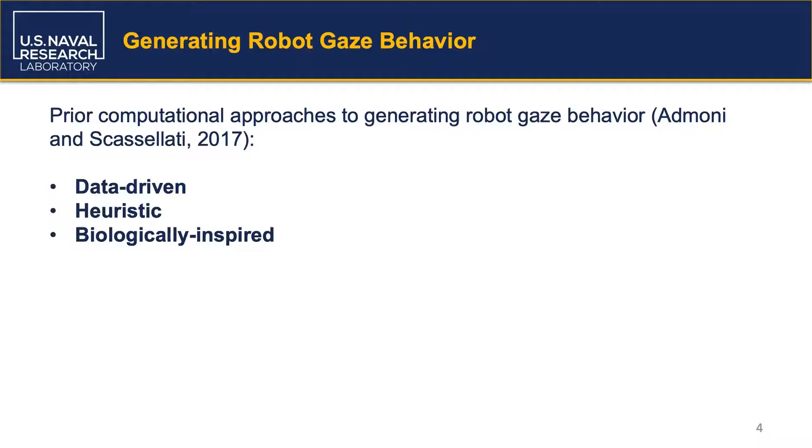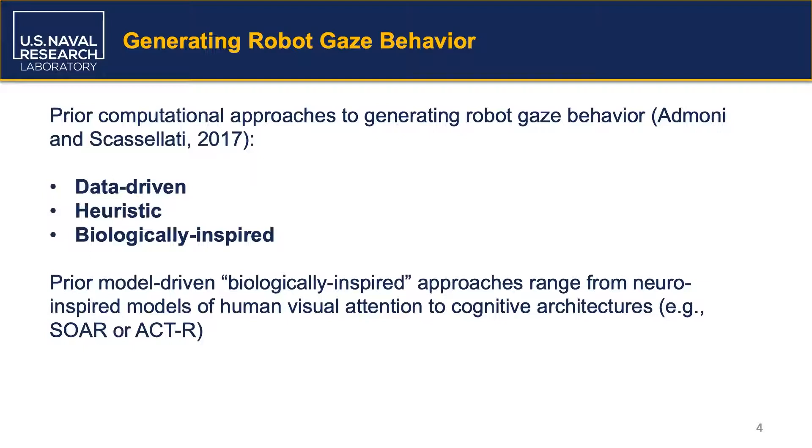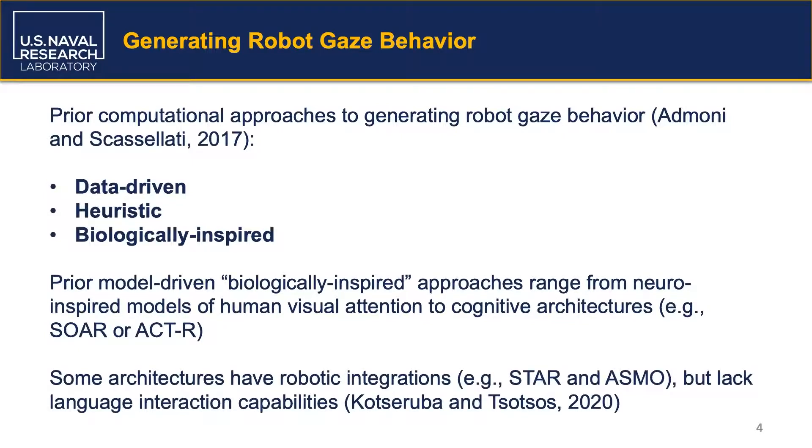Data-driven and heuristic approaches are trained or tailored, respectively, for specific tasks and robotic platforms. In contrast, biologically-inspired approaches use models of human perception or cognition as a basis for generating gaze behaviors. While these model-driven approaches tend to be more generalizable, they still suffer from some shortcomings. Some are based on either fine-grained models of visual attention or broad models of human cognition without dedicated attentional mechanisms. Others have explicit attentional mechanisms but lack natural language communication capabilities.